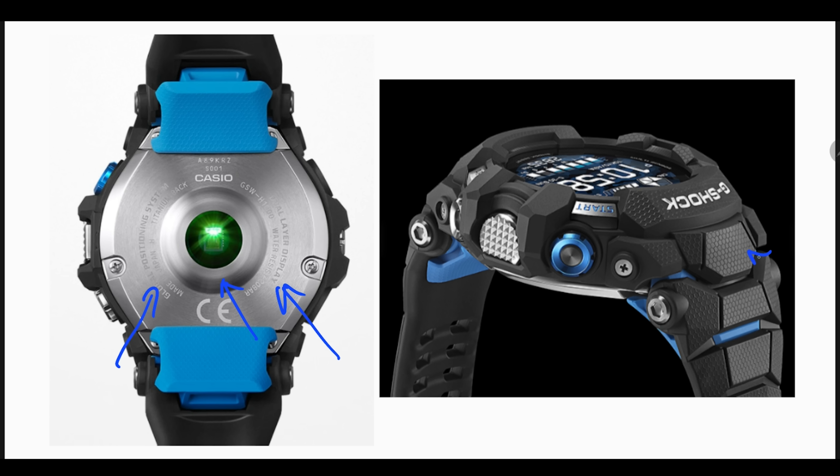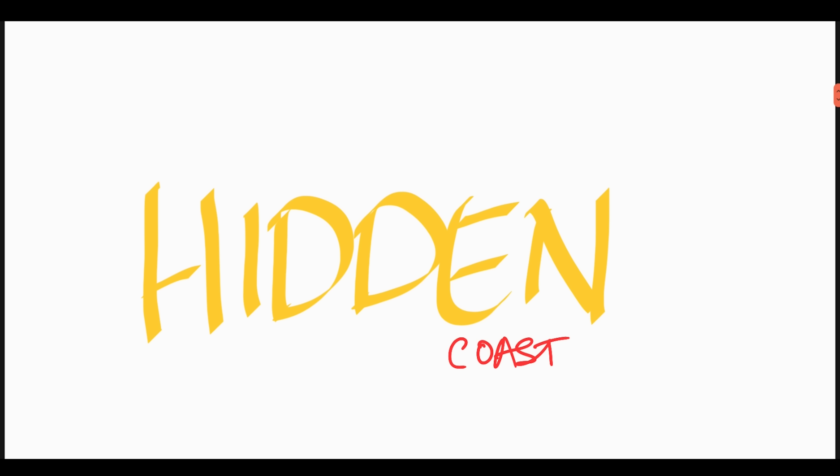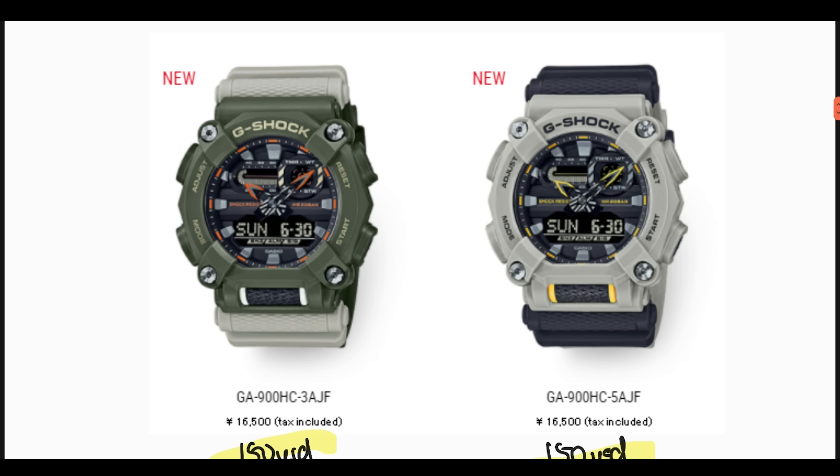It has a single heart rate sensor just like the GBD-H, and the watch is made in Japan. For the overall design, you are looking at a honeycomb structure that covers the entire rear of the watch, along with additional accent colors for the buttons. Moving on, there are six watches as part of the Hidden Coast series, starting with the GA-900 series: the GA-900HC-3 and the GA-900HC-5. The GA-900HC-3 has an army green bezel with orange accent colors as part of the watch face design.